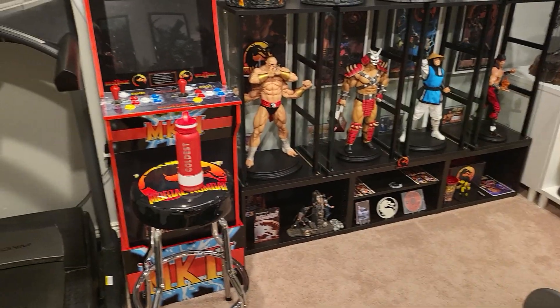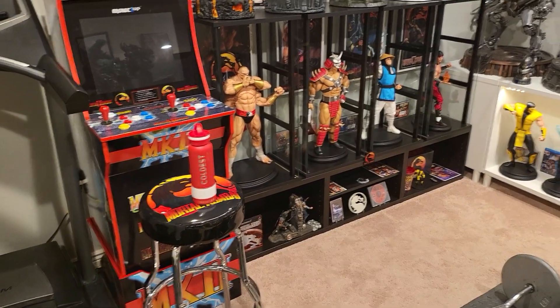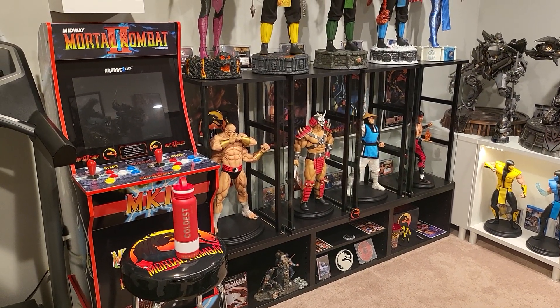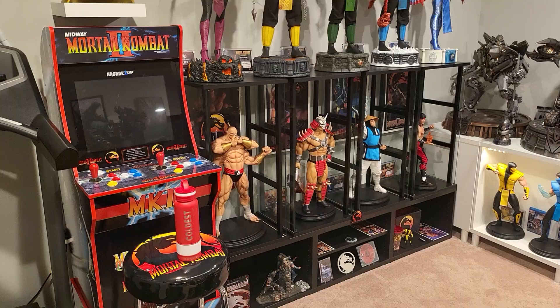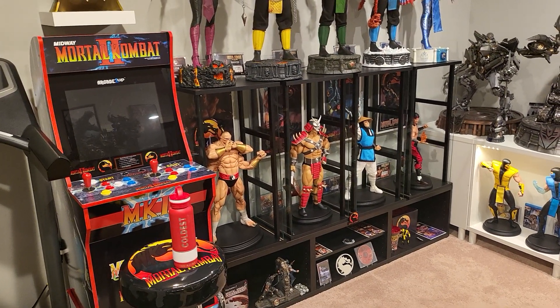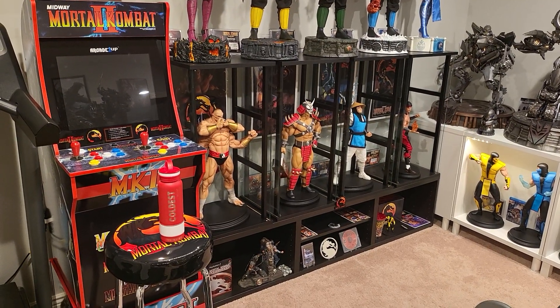What is going on YouTubers? Welcome to another video. Today's video, we're going to be talking about a few things — more or less statues I've considered buying, statues I've considered selling, and whatnot.